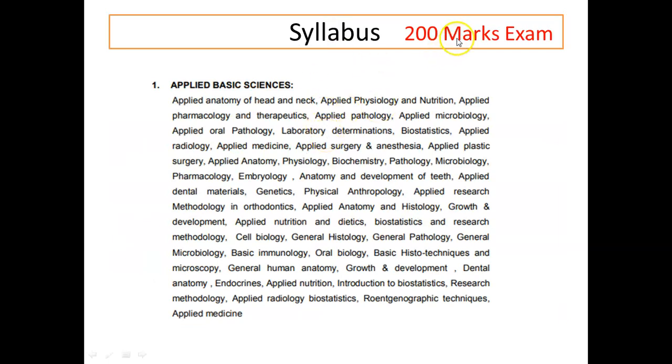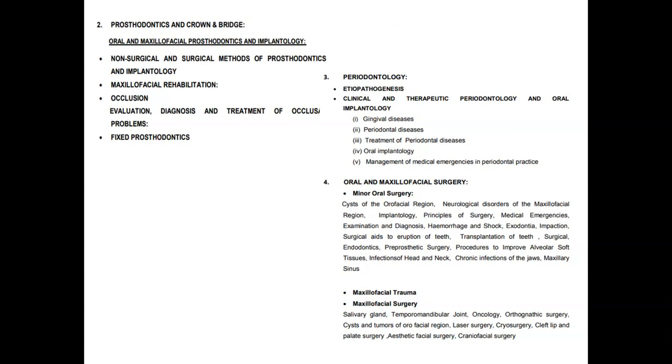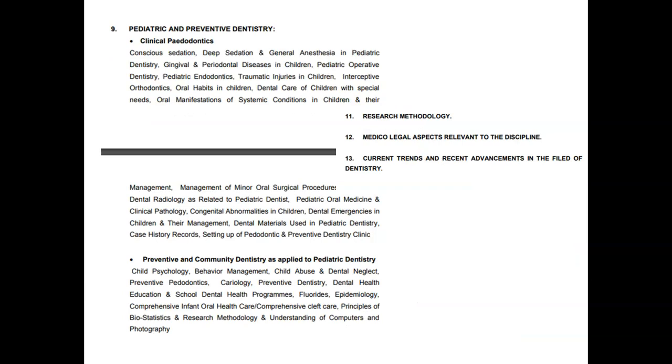Regarding the syllabus: remember it is a 200-mark exam. There is no GK — nothing like that. Only your dentistry subjects are there. Let's look at what the syllabus is for this Class 1 examination.